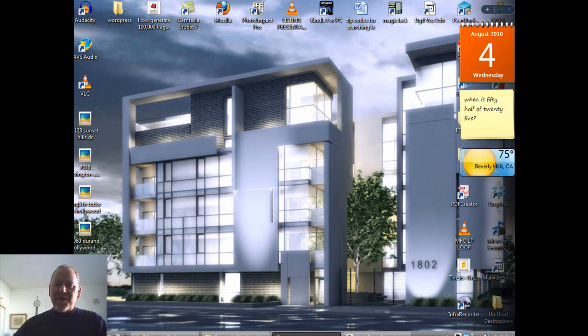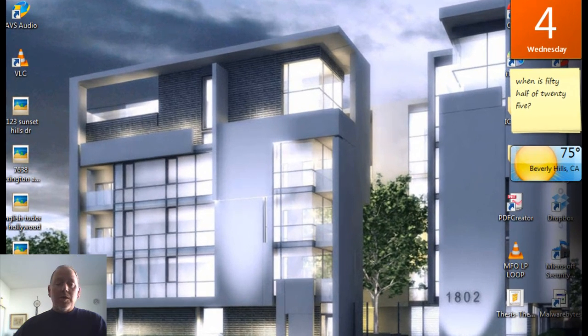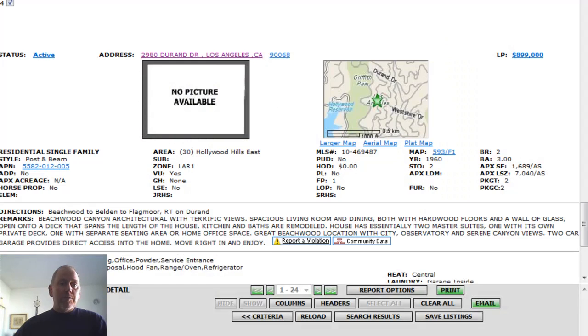Hello, it's Vince McAvede with Hollywood Daily Homes. Today is Wednesday, August 4th. We have four new homes on the market today in Hollywood.